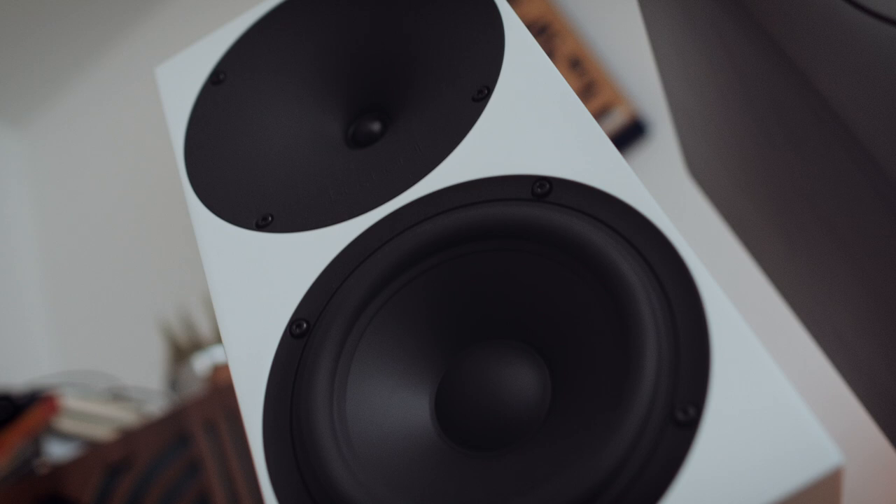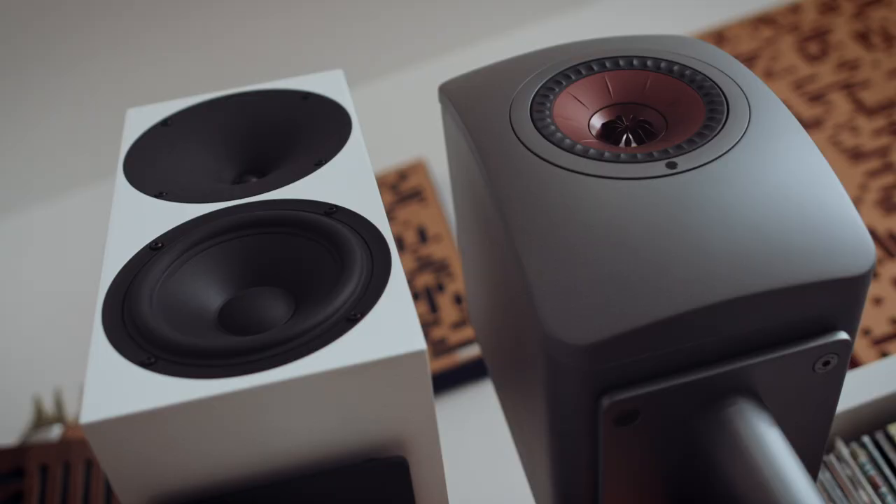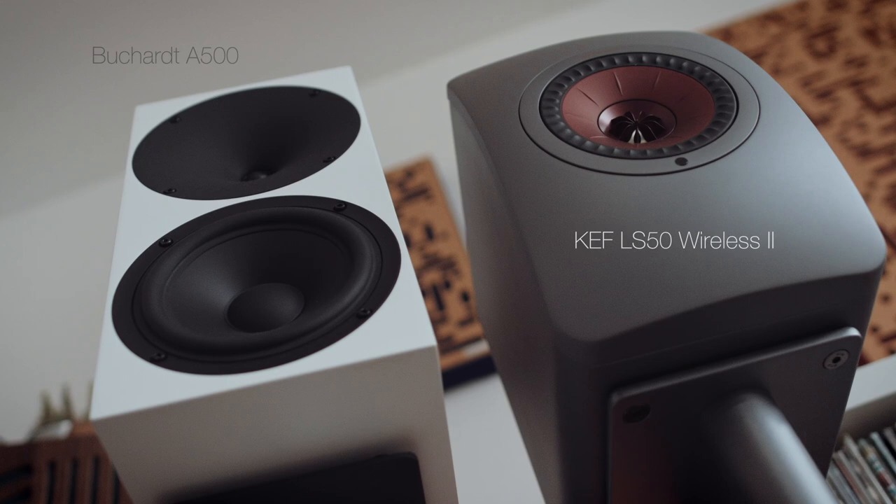So this is the video that I didn't really want to, or didn't really plan on making, but so many of you requested it in the comments of the LS50 Wireless 2 video, asking how do they compare to the Buchardt A500. So today we're going to tackle what are the main fundamental differences between the KEF LS50 Wireless 2 and the Buchardt A500.